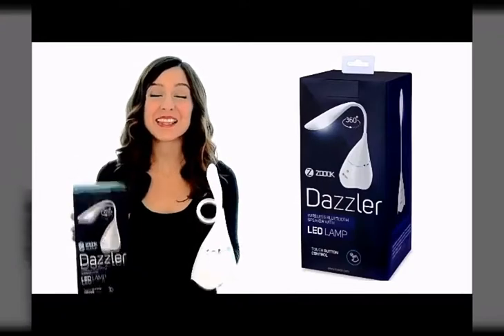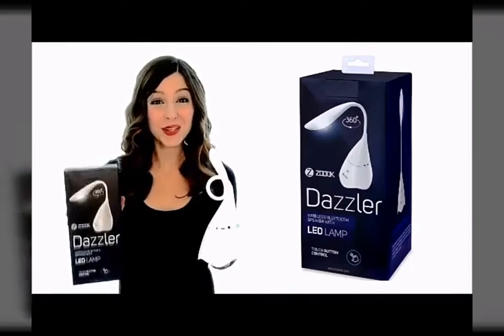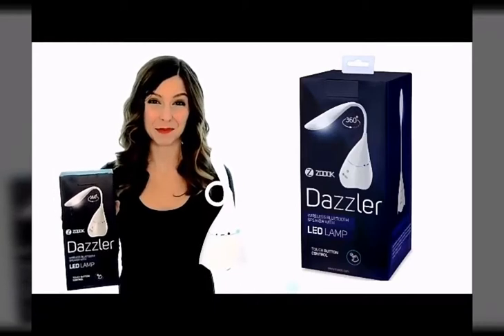You can even use the built-in microphone to make or answer those last-minute calls hands-free. Start and end your day in the most perfect way, with the Zouk Dazzler wireless Bluetooth speaker with LED lamp.